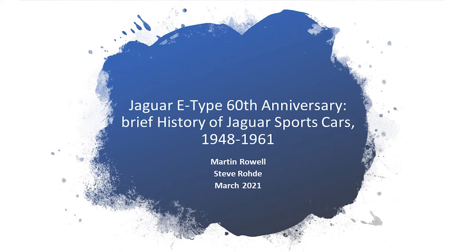Good day everybody. My name is Martin Rowell, and I had the privilege of being an apprentice at Jaguar from 1956 to 1960, and then I worked at the company in most of Europe as a service engineer before leaving in 1969. The title of the presentation is Jaguar E-Type's 60th Anniversary, and it's a brief history of Jaguar sports cars from 1948 to 1961.